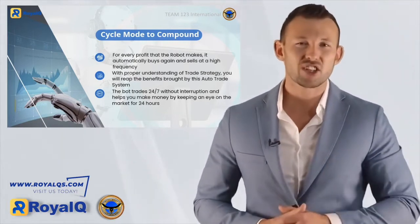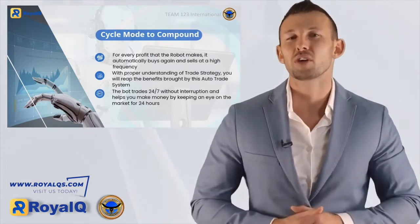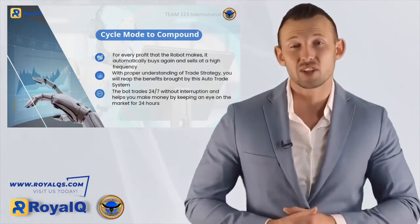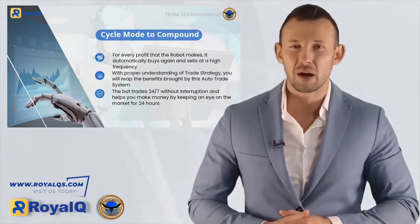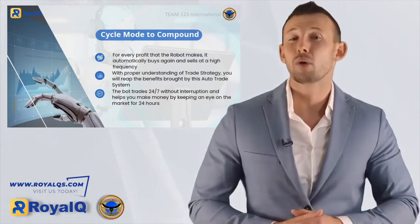This is what we call the cycle mode to compound. By understanding the trade strategy, you'll easily be able to reap the benefits from Royal Q's auto trading system. And let's be honest — when it comes to staying awake and comprehending every little detail, nobody does it better than a robot. With its 24-hour, 7-days-a-week market watch, you'll literally be able to make money while you sleep.